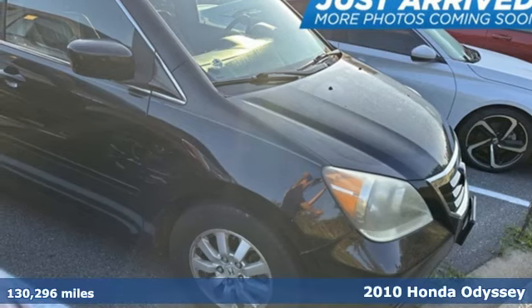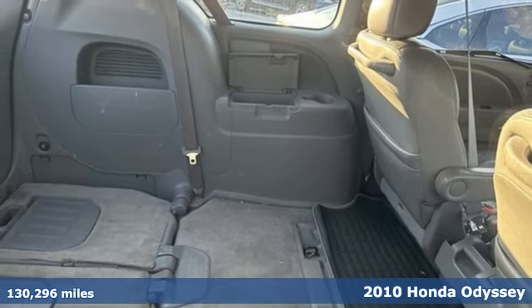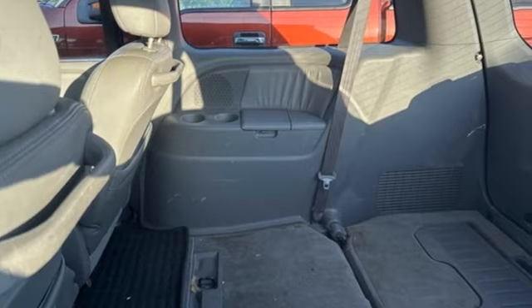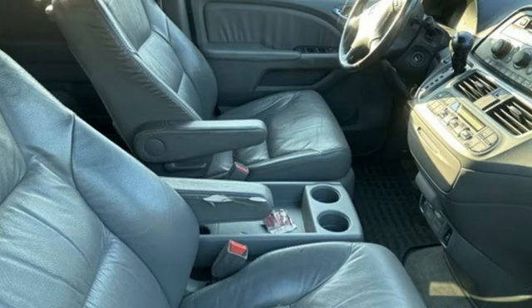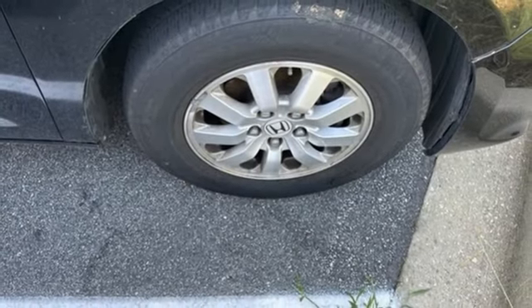Here's a 2010 Honda Odyssey. The family-friendly Odyssey is loaded with standard features, including tilt and telescopic steering wheel, reclining rear seats, front and rear air conditioning, and removable captain's chairs. You'll always feel safe and secure in the Odyssey with its stellar safety ratings and rock-solid Honda build quality.